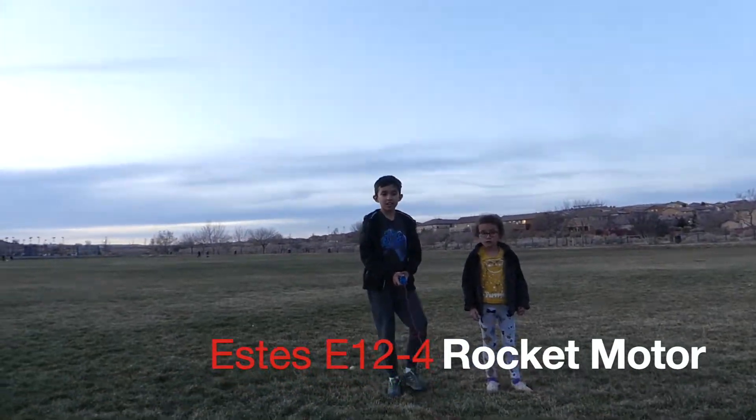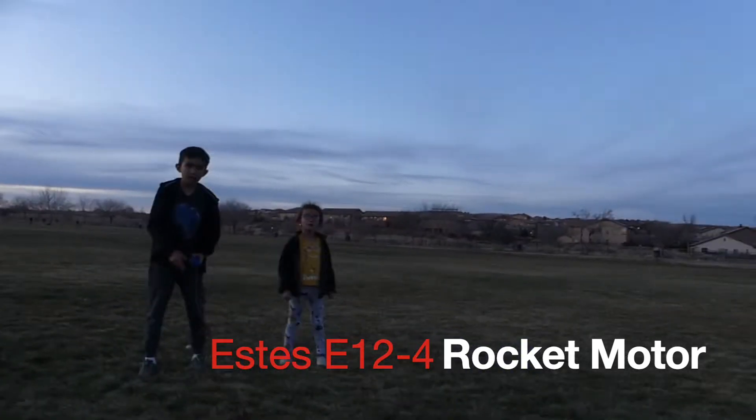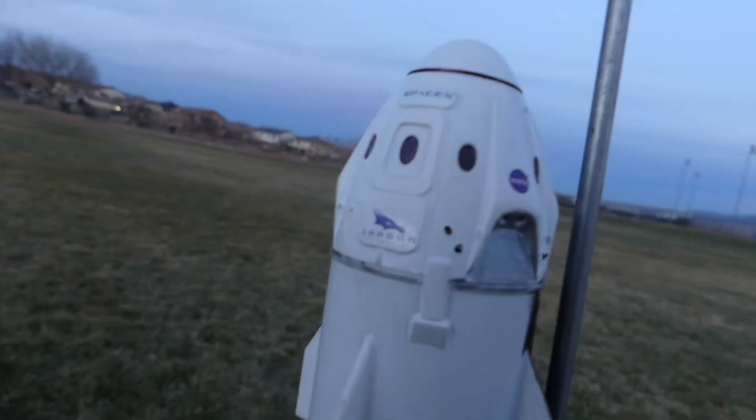Alright Ninos, what rocket are we going to launch here? The SpaceSets Falcon 9 Builder Set. Alright, we got the Dragon capsule version here.